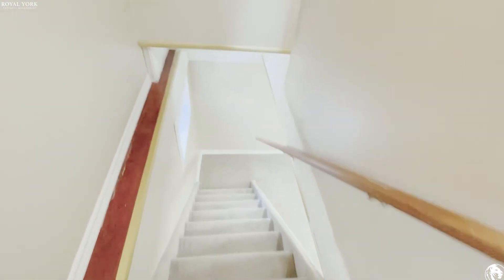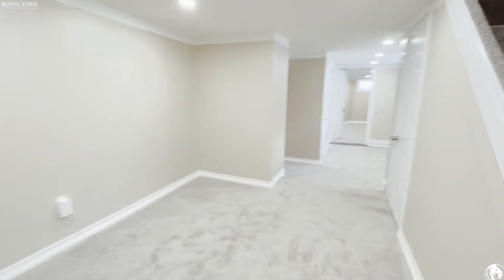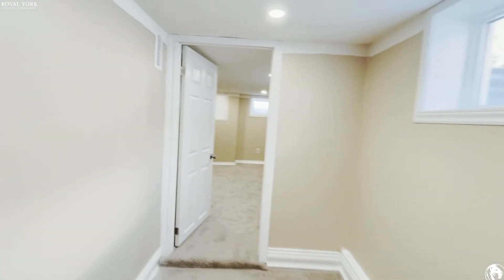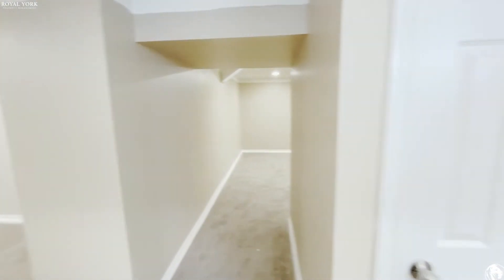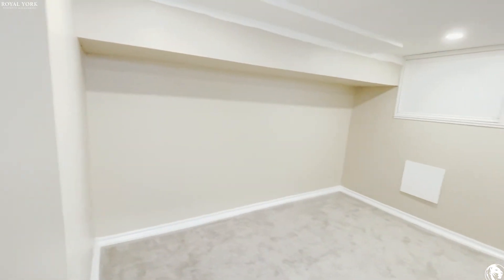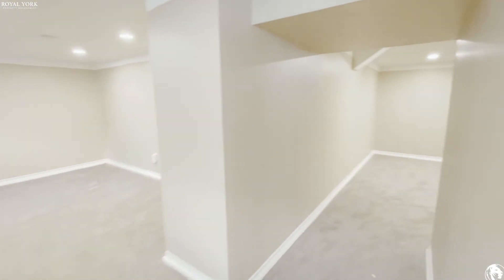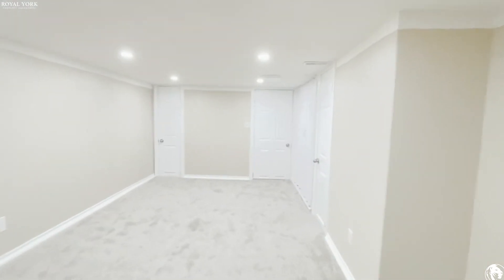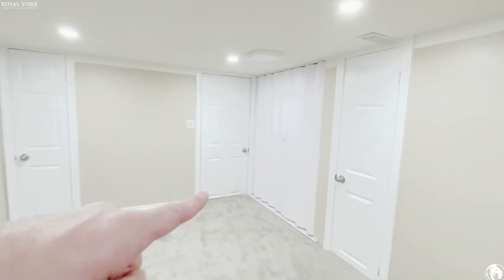Going downstairs, you have another bedroom, a very large play area, and tons of full-size windows. Good size bedroom over here with pot lights and full-size windows — so much natural sunlight coming into this property. Good height in the ceilings. There's a full-size washroom with washer and dryer.